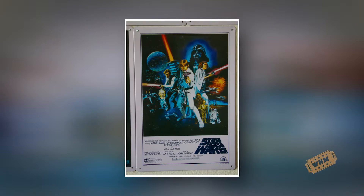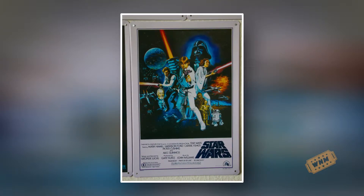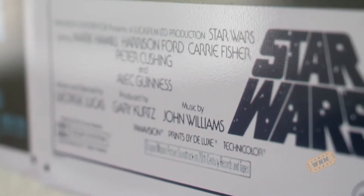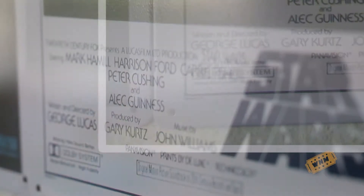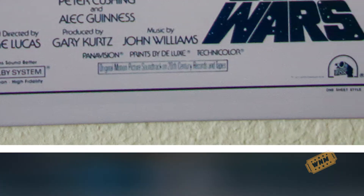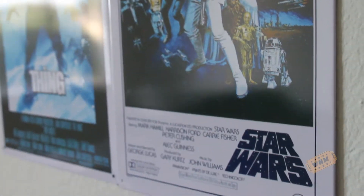The old 70s posters had a distinctive feel to them — they weren't like they are now. There's a lot more white space. As you can tell, these posters have white borders, so it does make a little difference. If you could find some that are completely white around the edges, it helps blend them in. Otherwise, for the Star Wars, you have a clear demarcation of where the poster ends and where the border begins — much like The Thing.